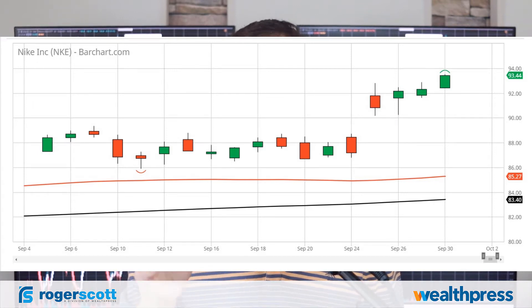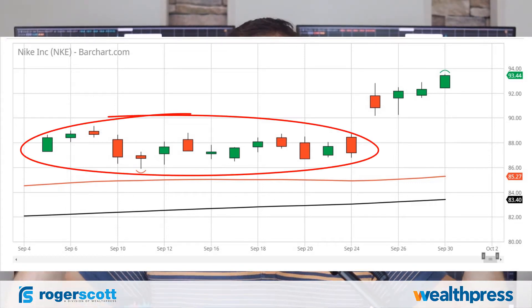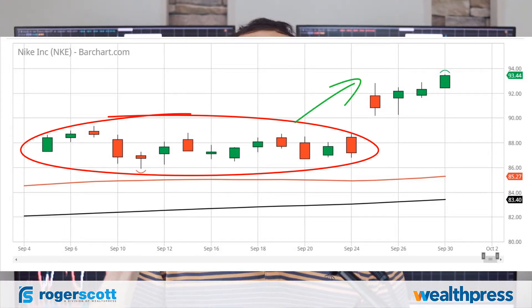This is a congestion pattern. The longer a stock congests — the longer it stays in a congestion sideways pattern — the better the odds that it's going to break out of that and start moving directionally. Conversely, the longer a stock moves directionally, the higher the odds are that it'll start congesting and moving sideways.